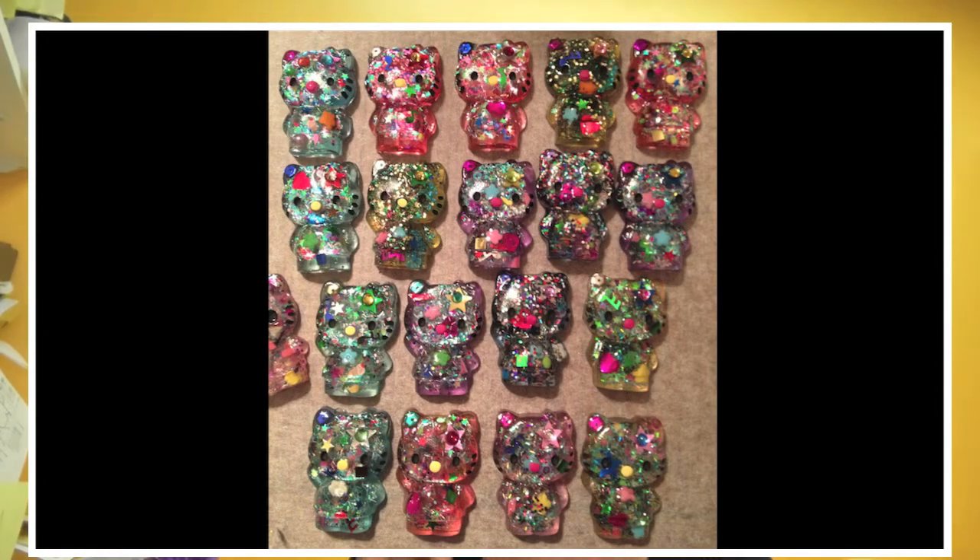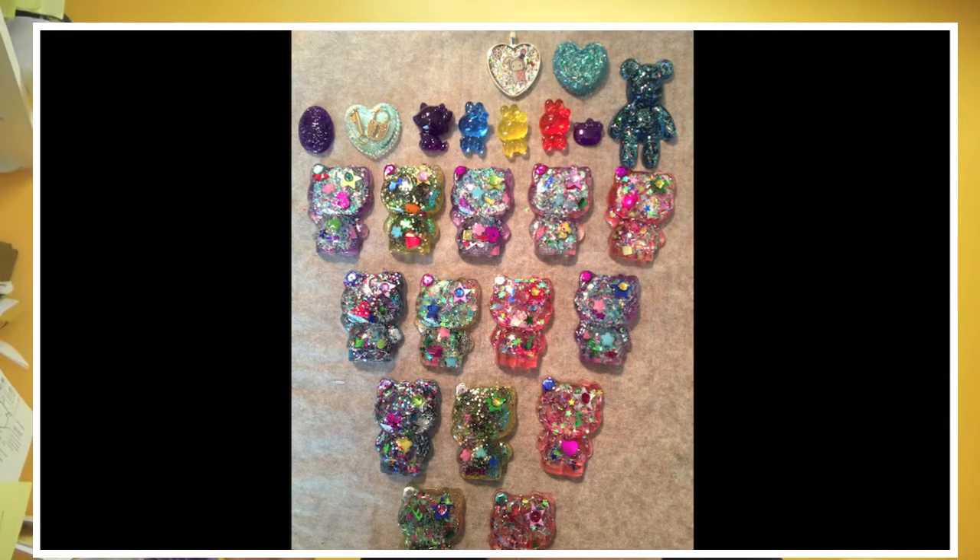The last one I'm sharing is from Alejandra — I hope I said the name right, if I didn't I'm sorry. She was making these little gifts, like little party gifts for her daughter's birthday party. She was making Hello Kitty charms, and here they are all finished. Here's another picture where she had the Hello Kitty charms, but also some other fun resin charms that she was working on too. Thank you for sharing that, I think they turned out great.